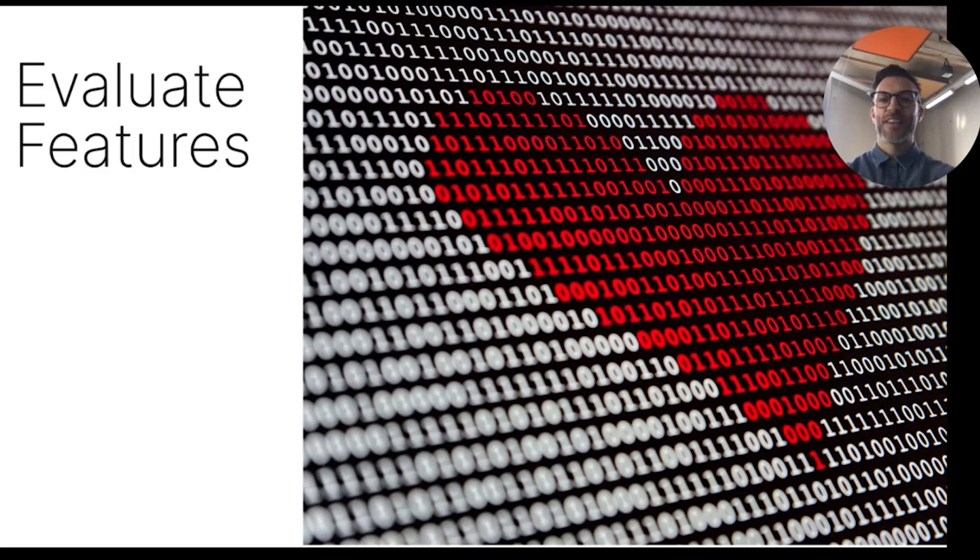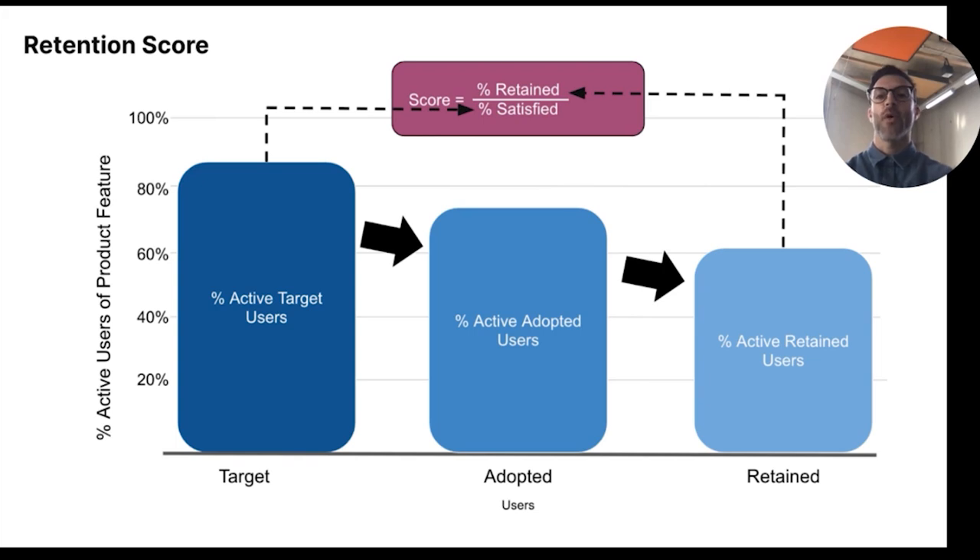We did it — we have successfully released our feature. But here, our job doesn't end. We need to evaluate the performance of the feature post-launch. A great tool for that is the so-called retention score. Based on our pre-work creating the qualitative feature map, we know what our target users are. Then we check how many of those users have tried the product once — so adopted — and how many use the feature regularly now — so are retained. We then divide the retained users by our target audience to get the retention score.